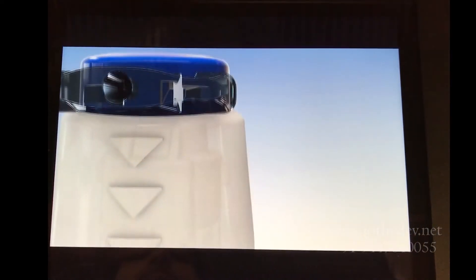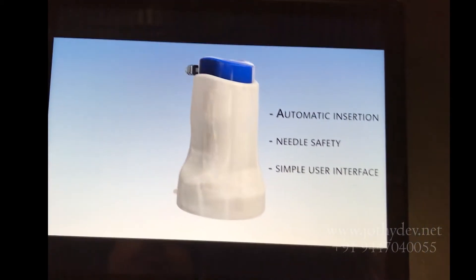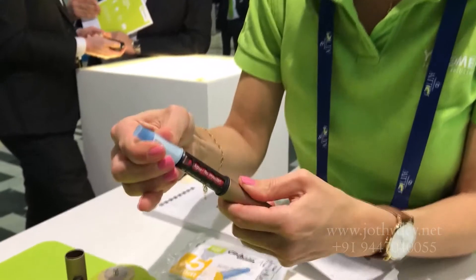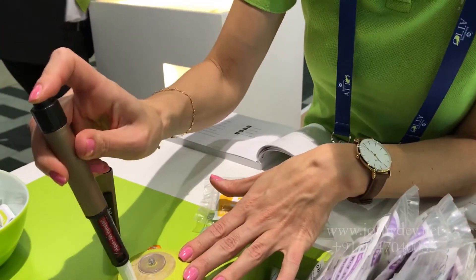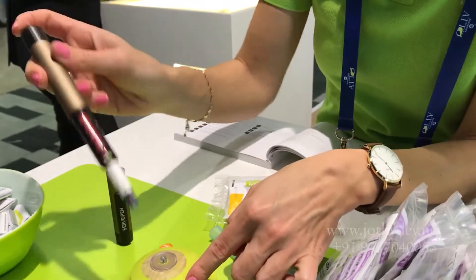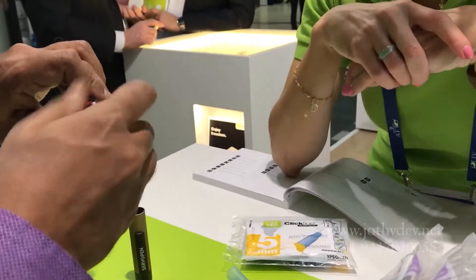This infusion set is compatible with almost all existing insulin pumps. As usual, new needles have come out this year — this one has a hidden needle and is intended for hospital use by healthcare professionals. Needle injury is prevented and second use of the same needle is impossible, making this a safety mechanism.